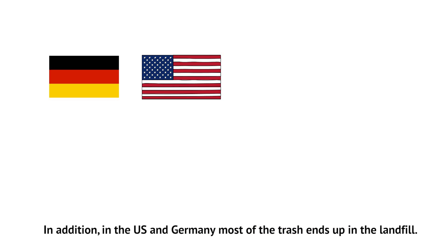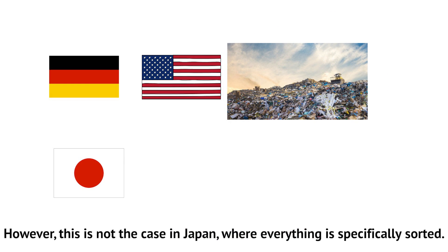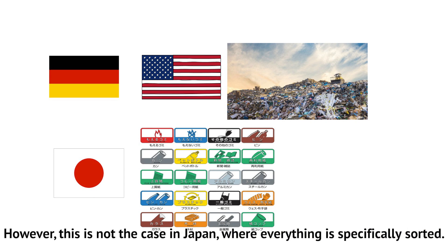In addition, in the US and Germany, most of the trash ends up in the landfill. However, this is not the case in Japan, where everything is specifically sorted.